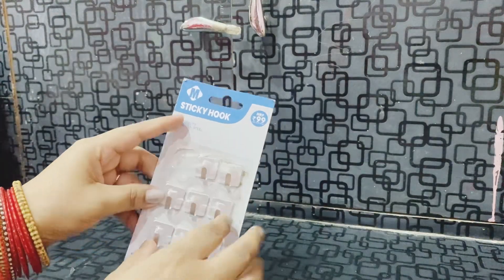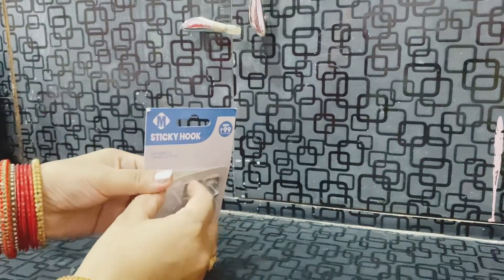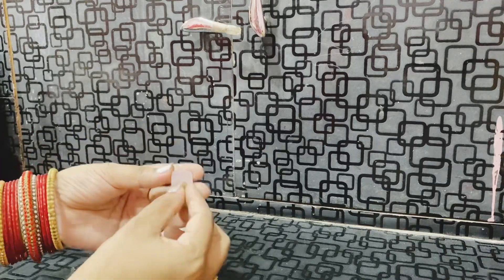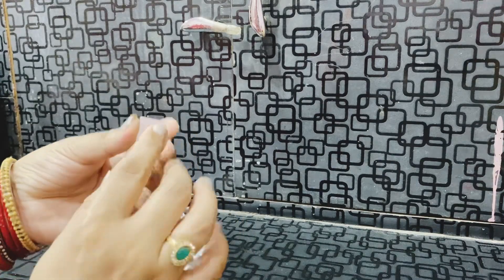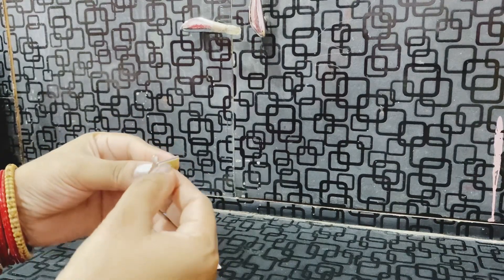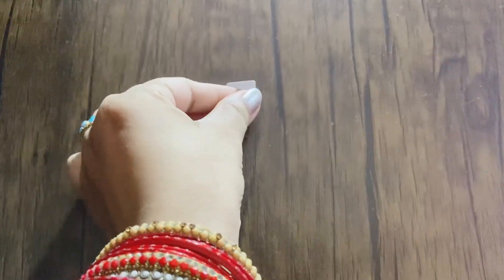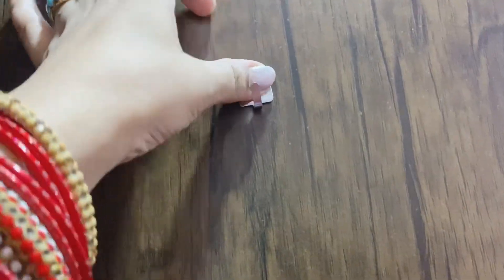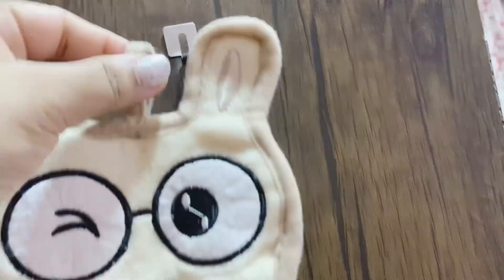I also have some sticky hooks here, which I shared with you in my last video. I use them for small utensils and tools in the kitchen, in the room, and now I use them for my cupboard. There are small towels in the cupboard that are hard to access, so I hang them inside. I also use them for kitchen towels, kitchen napkins, tissue rolls, or food paper. These little metal hooks are very useful and helpful.